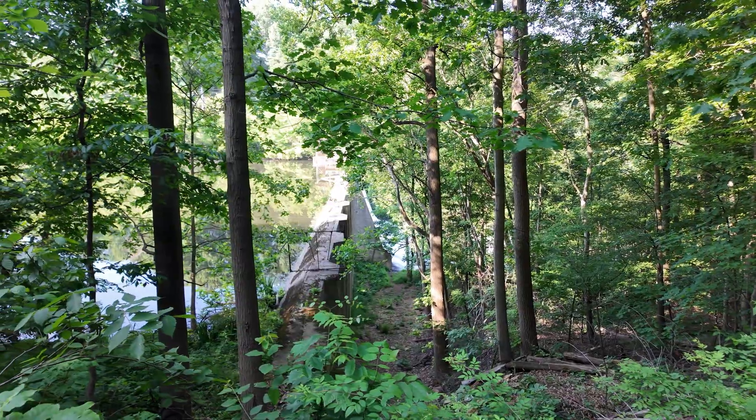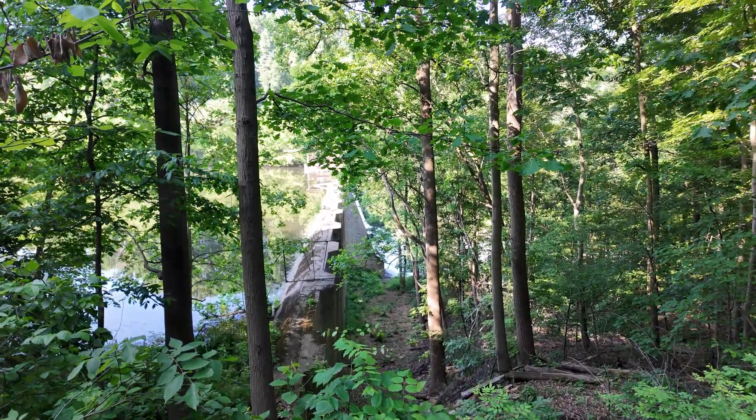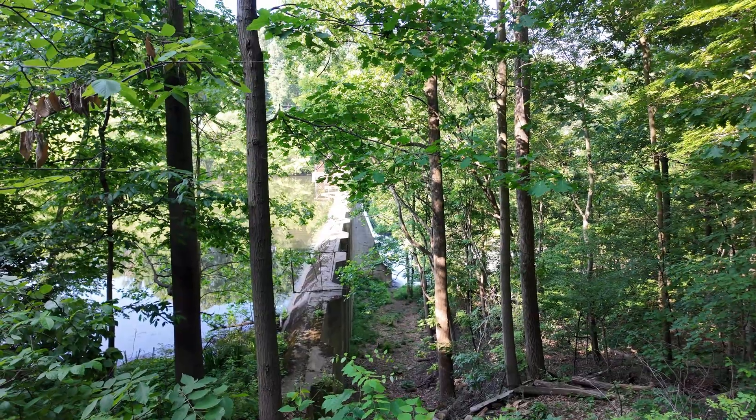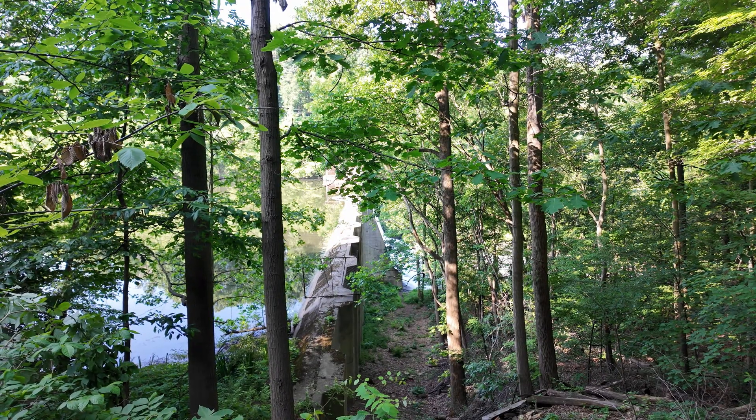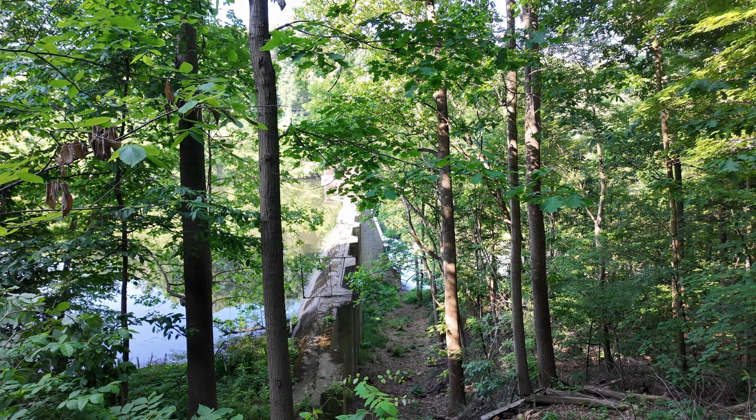Until the early 1980s, the interior of this dam actually had large, open galleries, which isn't all that uncommon in large dams. Those were filled in with concrete to help stabilize the structure, however.